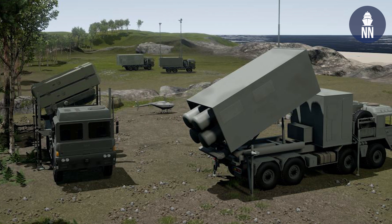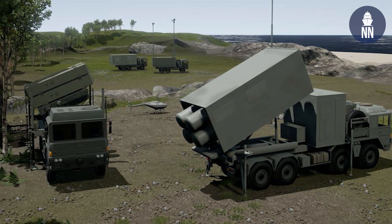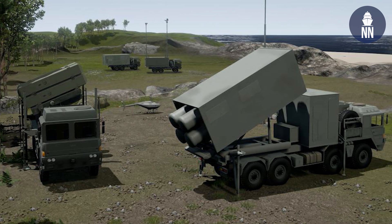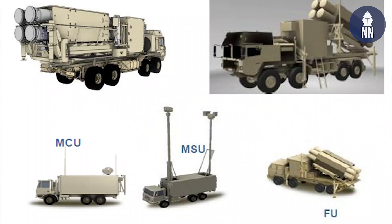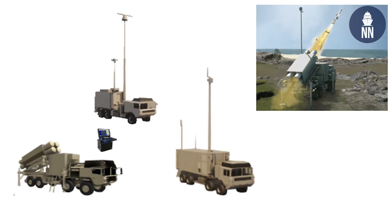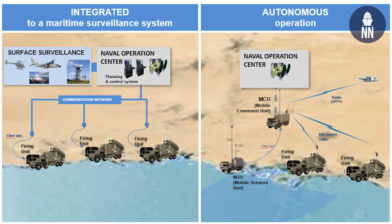The typical mobile defense system is composed of the launcher — the missile launching unit. It's also composed of the command and control, the MCU. In addition you have a mobile sensor unit in case the customer is looking for an autonomous solution.